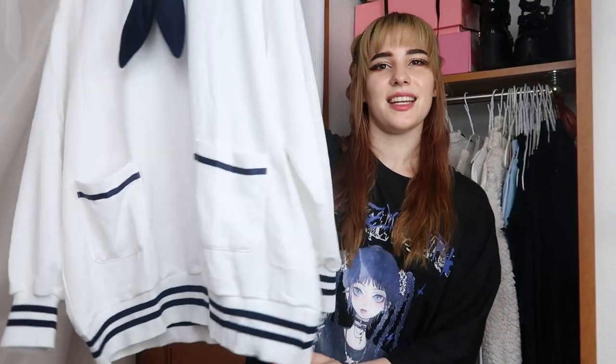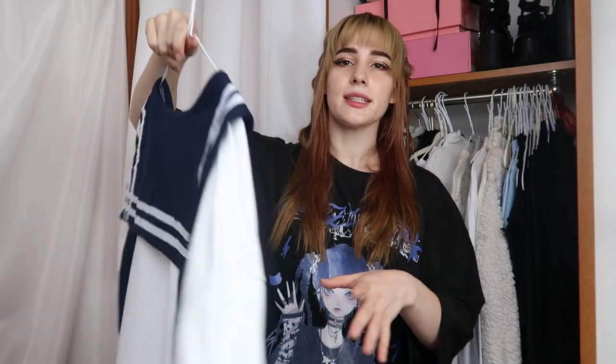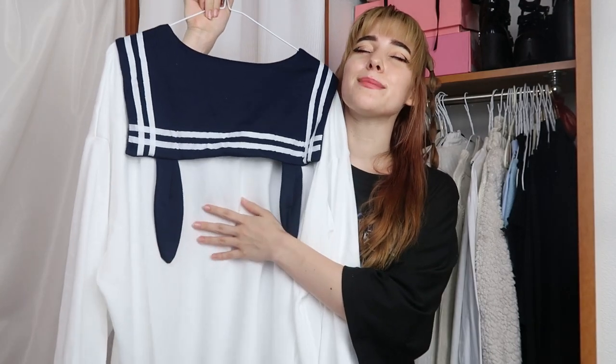I also have a lot of basic shirts in here — basic black and white turtlenecks I won't show since they're not very important. I mostly buy my turtlenecks and basic shirts from WEGO; they have a great fit and cut and aren't too expensive. A new addition is this sailor oversized sweater with bunnies — so cute!